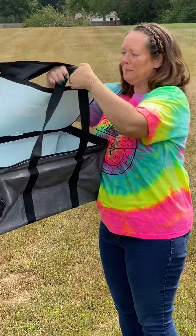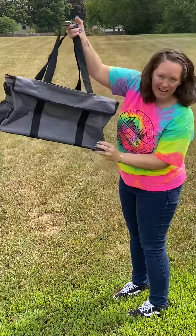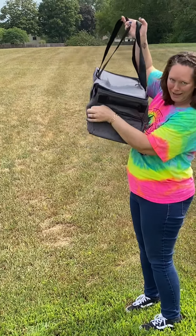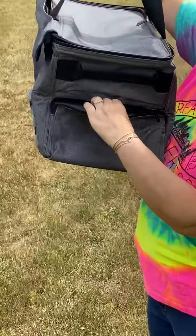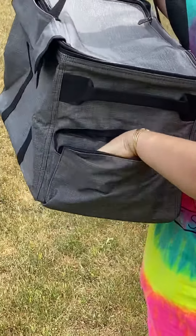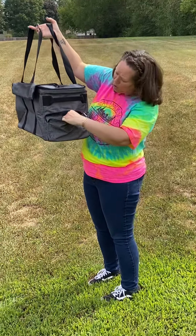When you close it back up, check out some of the other features. There's a zipper pocket on the side — you can throw your utensils in there if you're going on a picnic, or your sunblock if you're going out on the boat.